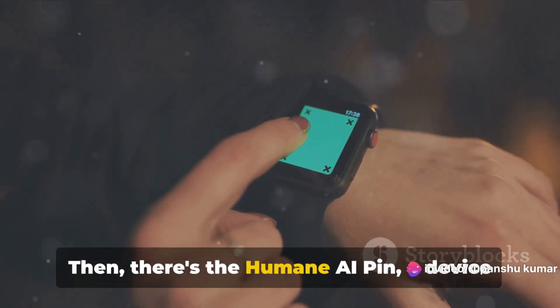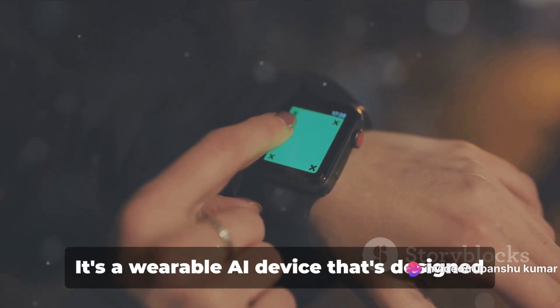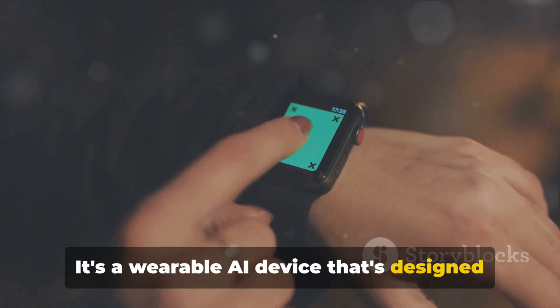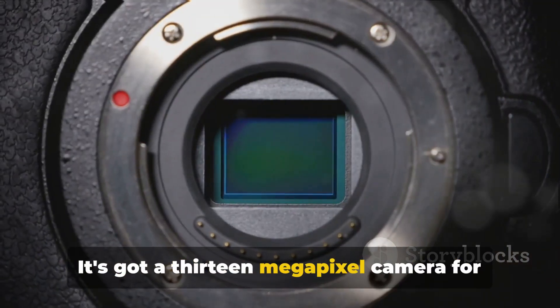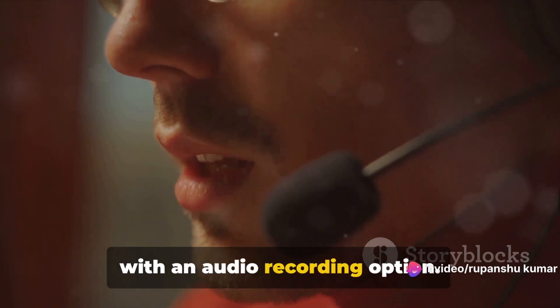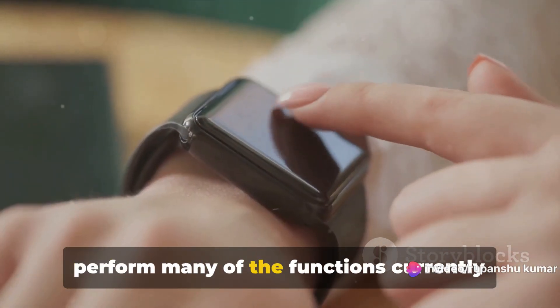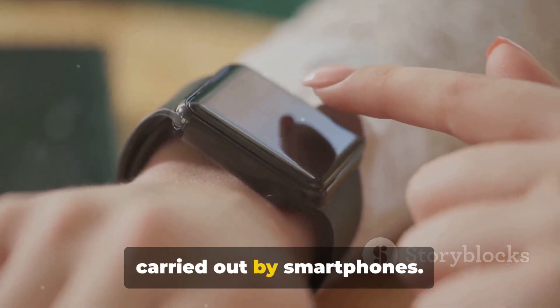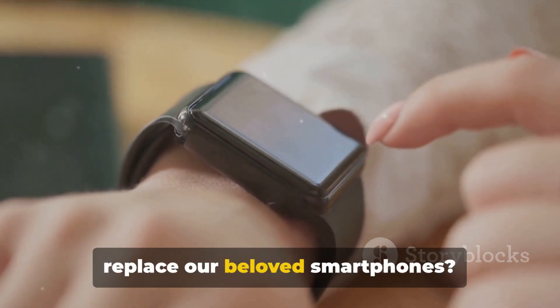Then there's the Humane AI Pin, a device that's as smart as it is stylish. It's a wearable AI device designed to blend seamlessly with your wardrobe. It's got a 13-megapixel camera for quick snapshots, and it even comes with an audio recording option. Both of these devices are designed to perform many of the functions currently carried out by smartphones — but can they truly replace our beloved smartphones?